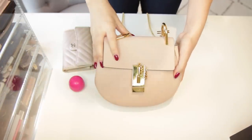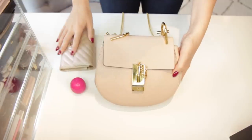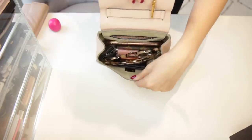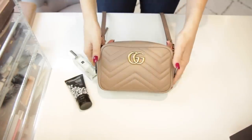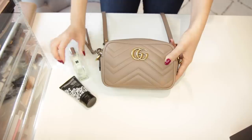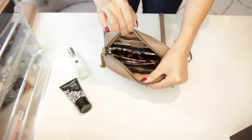This is the Chloe Drew full — I've had to take out the lip balm and also the larger wallet because neither of these fit in there. Maybe a couple more makeup products you could fit in there but this is pretty much it.